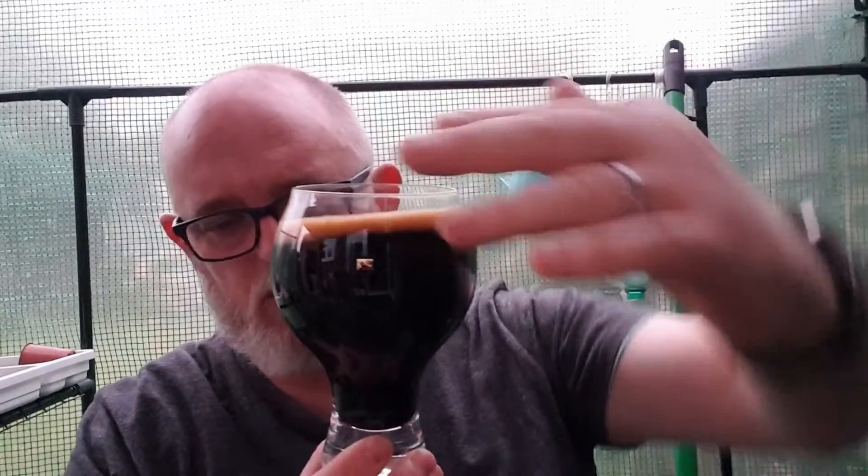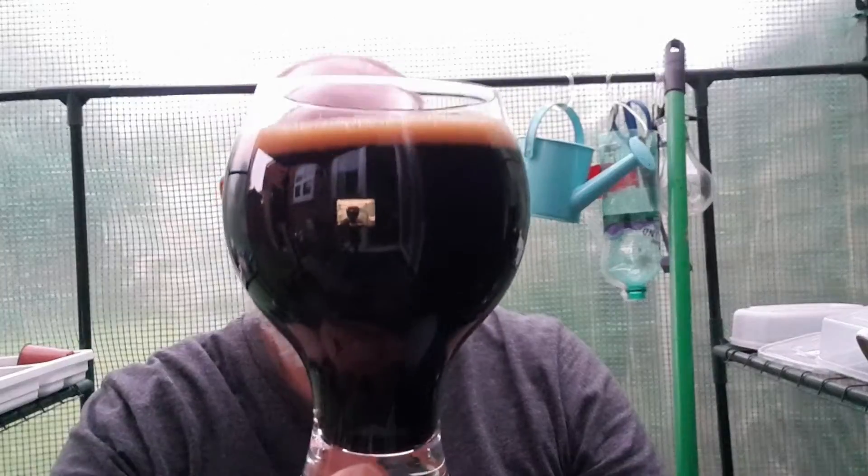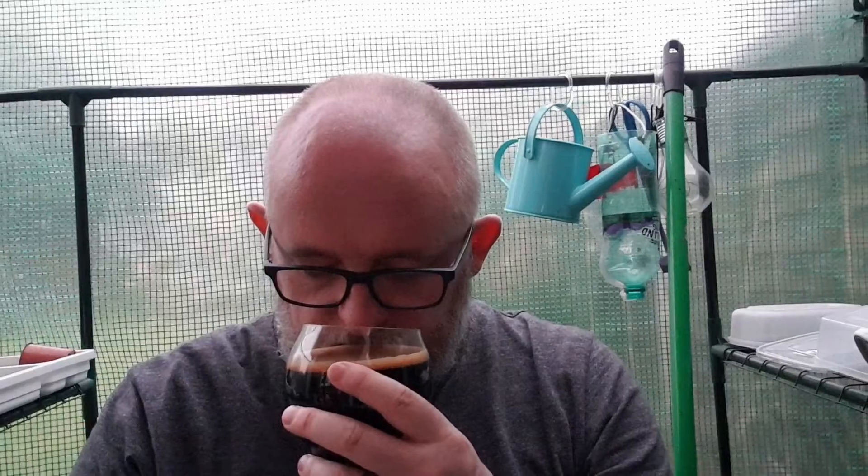Look at the light coming in — it still looks absolutely beautiful. So let's get a nose and see what we can smell. Mustard malt, dark chocolate, dark fruit. Little hints of coffee here and there.